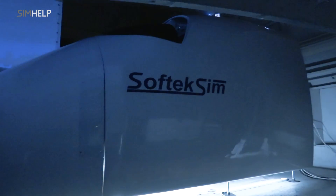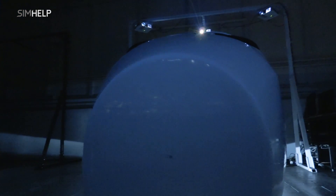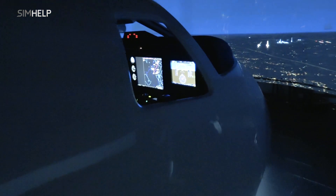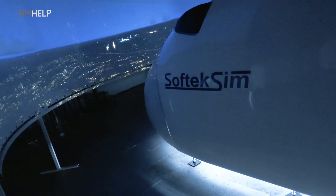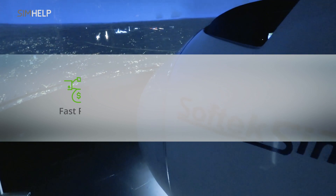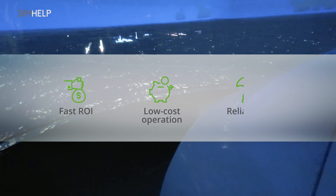In addition to superior quality, the FNPT2 plus MCC simulator is offered at a really attractive investment cost compared to similar products on the market. Improved production processes enable high-quality products at a very attractive price. SoftTechSim simulators ensure fast return on investment, low-cost operation, and reliability.